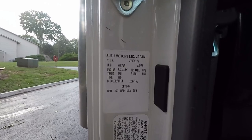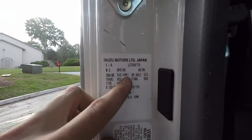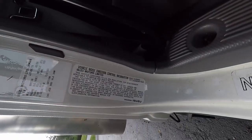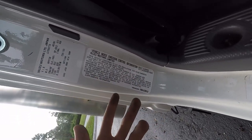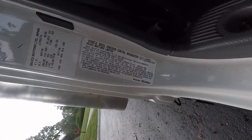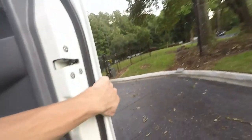Here's some more information on the data plate — it's got the 4HK1 5.2 liter turbocharged engine. Built during the 2017 calendar year, so this is potentially a 2017 or 2018. Moving on, we'll get to the interior in a second.